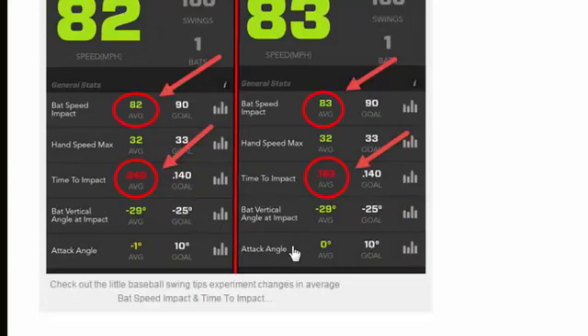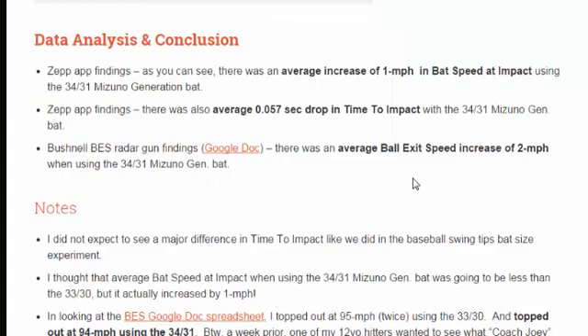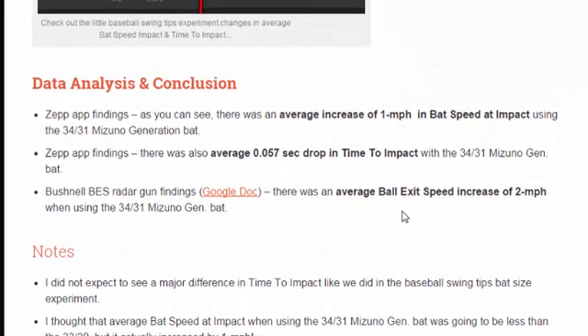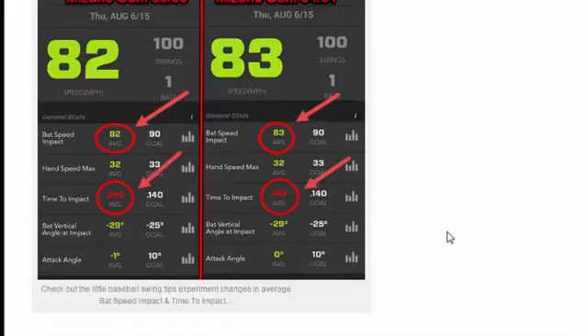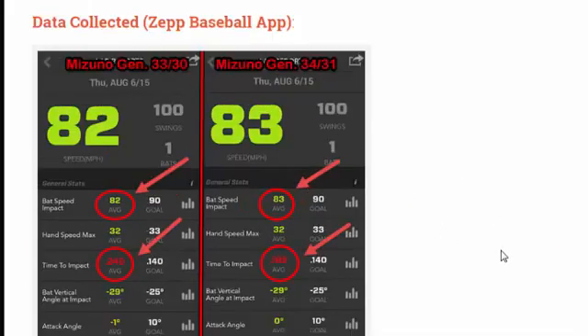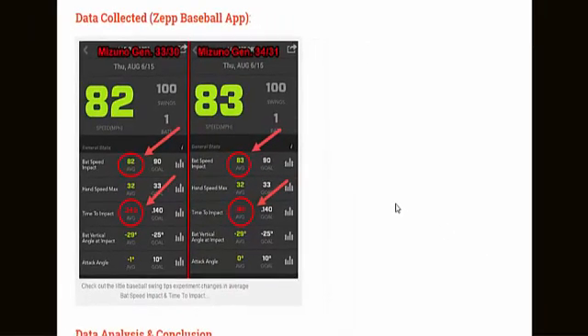The other numbers — bat vertical angle at impact and attack angle — were pretty much the same. I have the Google Doc showing all the ball exit speed numbers. What happened was, on average adjusted for misreads, we found a two mile per hour difference in ball exit speed higher on the 3431 side.